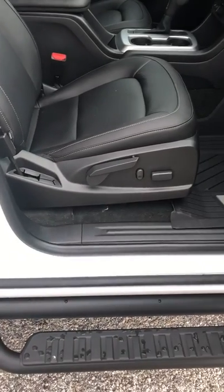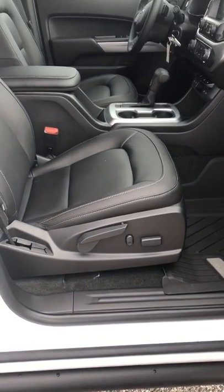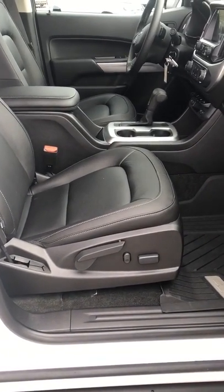Moving to the front, on the passenger side, you're going to have a manual and electric seat.